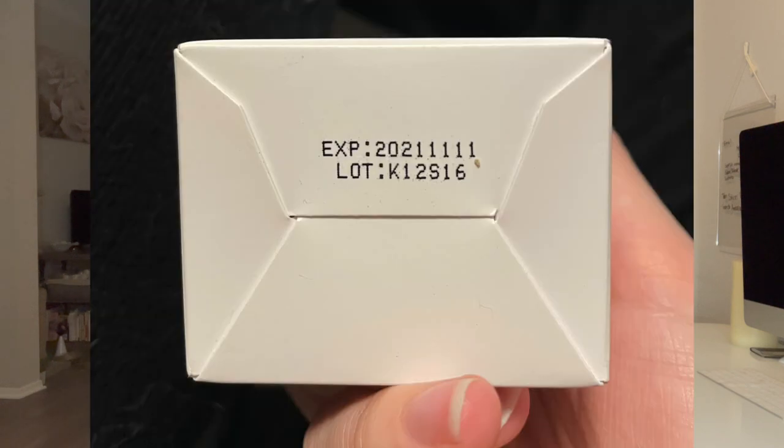This is the Vitabrid C12 Daily C Balancing Foaming Cleanser. Today's video shoutout word is 'candle' — if you comment 'candle' down below first, you'll get a shoutout in my next video. I don't need this, so either I'm going to use it for a giveaway or give it to somebody in my family or a friend. And to make it worse — it says on here that it expires November 11, 2021. So they sent me an expired item. Great.